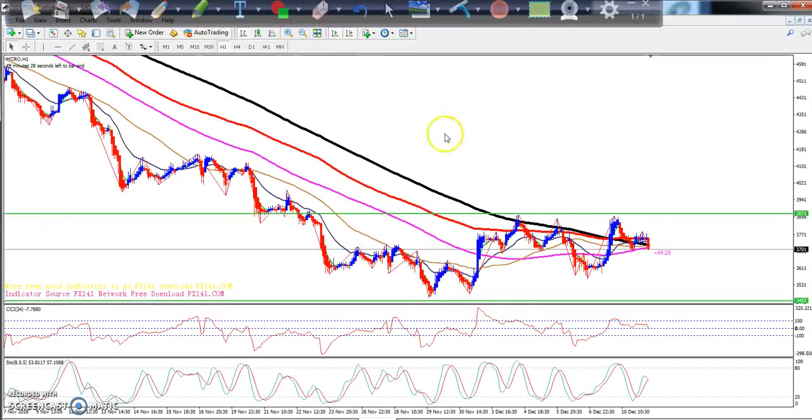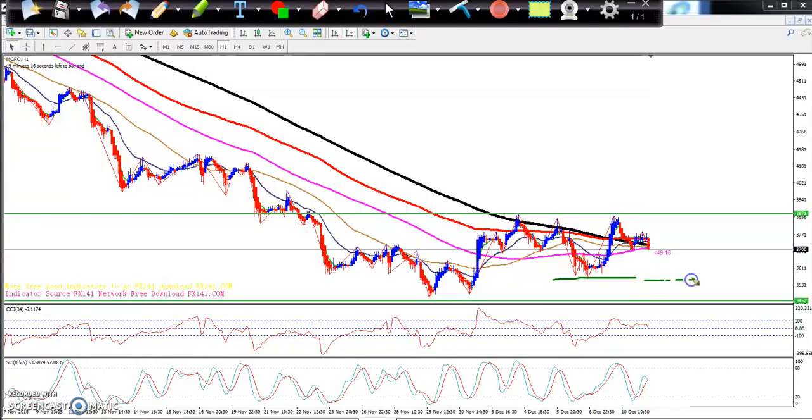On the one-hour chart, price is totally choppy. If you want to trade, just take a sell up to this lower level only. Yesterday I mentioned that the market would move up from this area after doing the retracement, and I drew a line in between here.